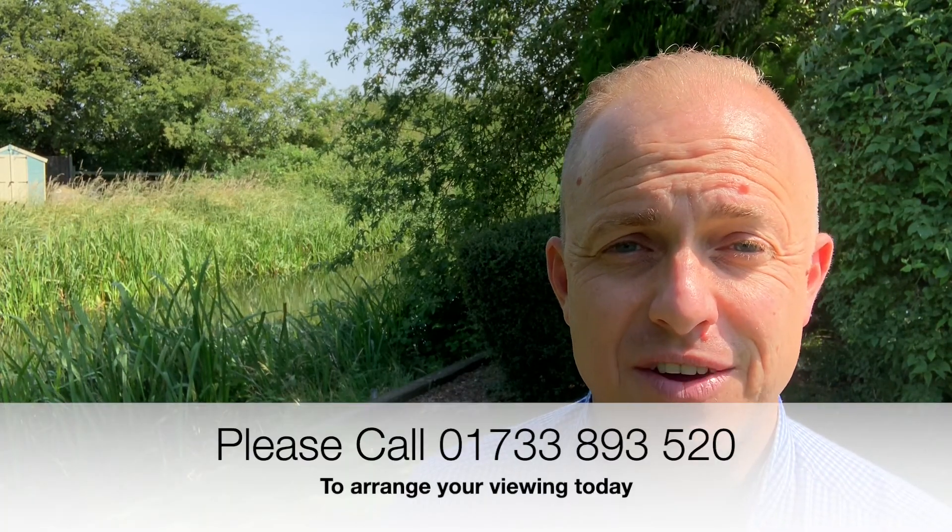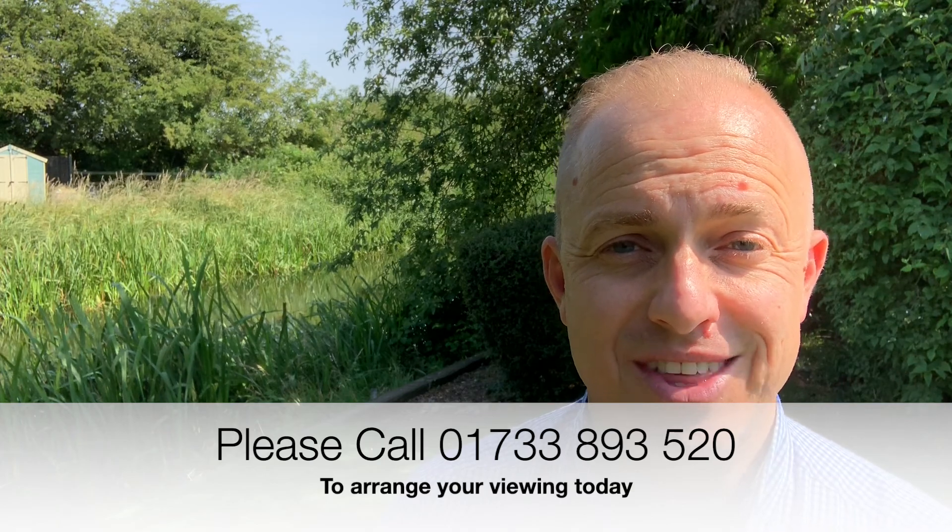Take a look at the link in the comment section below this video, we'd love to show you around. It truly is an absolute delight of a property. Give us a call on 01733 893 520 so we can arrange your viewing. Thank you for watching.